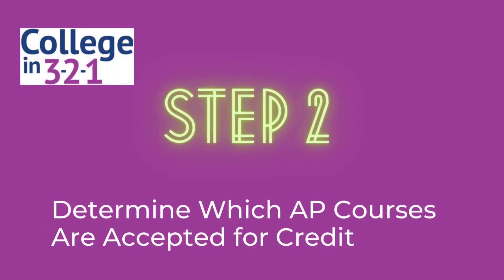The next step, step two, is to determine which AP exam scores have earned you credit at each college. Not every college is going to accept every AP exam score. If you didn't pass the test — which usually means a three, four, or five for AP credits — colleges generally aren't going to accept it. That also eliminates classes where you didn't take the exam. So the first thing we want to do is figure out how many of those AP courses will count towards credit.